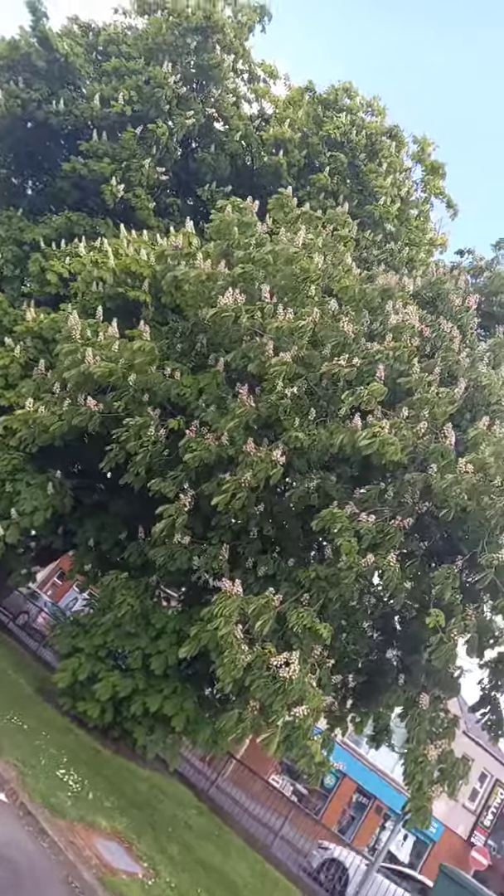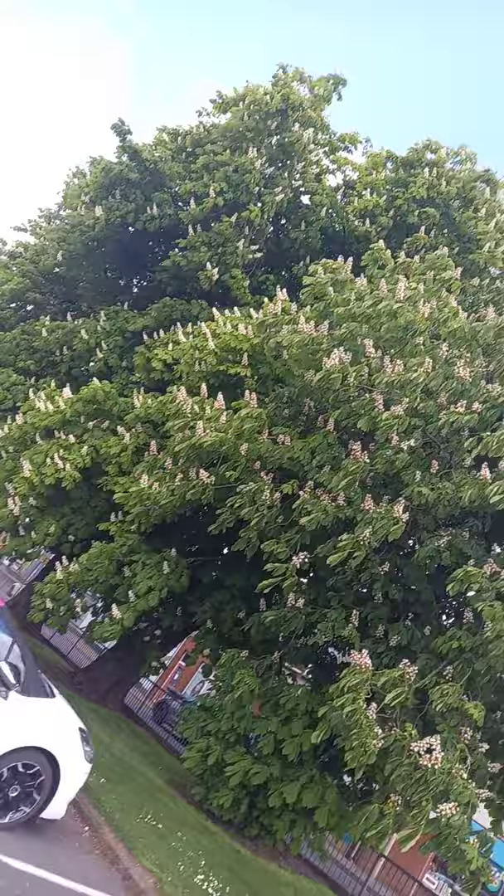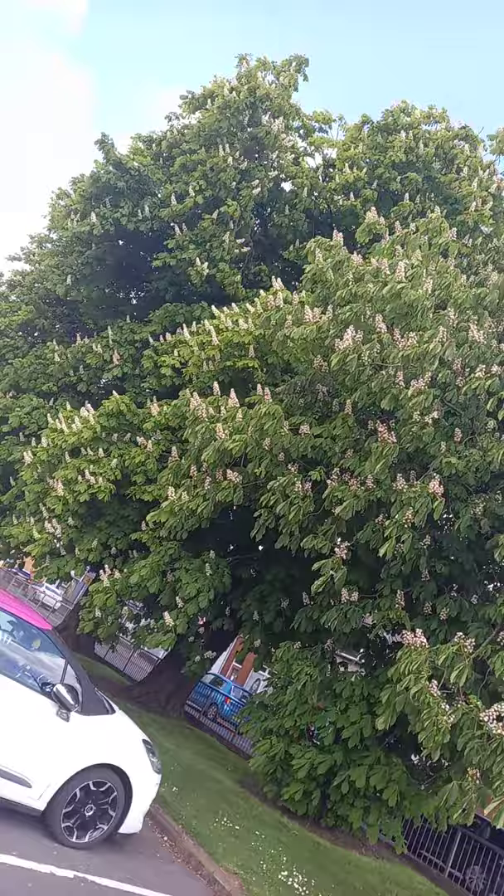In the middle of Corain, next to Tesco, there's two or three, maybe four, horse chestnut trees. Aesculus hippocastanum. Conker tree.